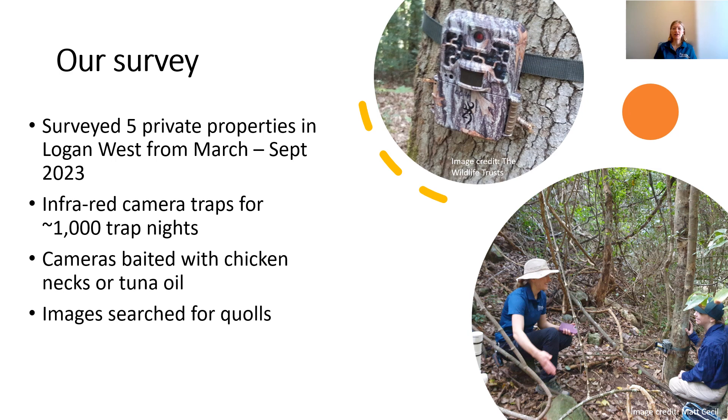What did we do for our survey? We set monitoring cameras up at five private properties in West Logan throughout August, winter, and just coming into spring of this year. The cameras can detect animals from a combination of motion and heat. We had on average about five cameras per property for anywhere from two to five months, giving us a total of one thousand trap nights. We baited the cameras first with tuna oil to try and detect the quolls, but then realized how much the bush turkeys love tuna oil, so we changed our bait to chicken necks.